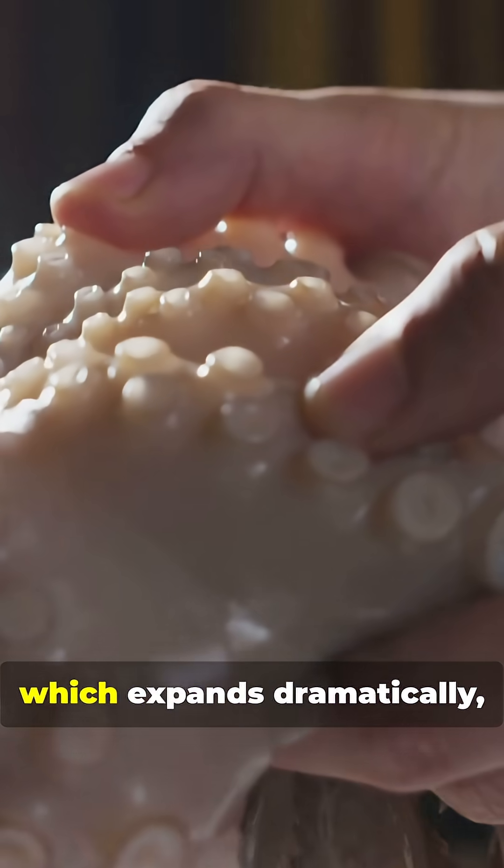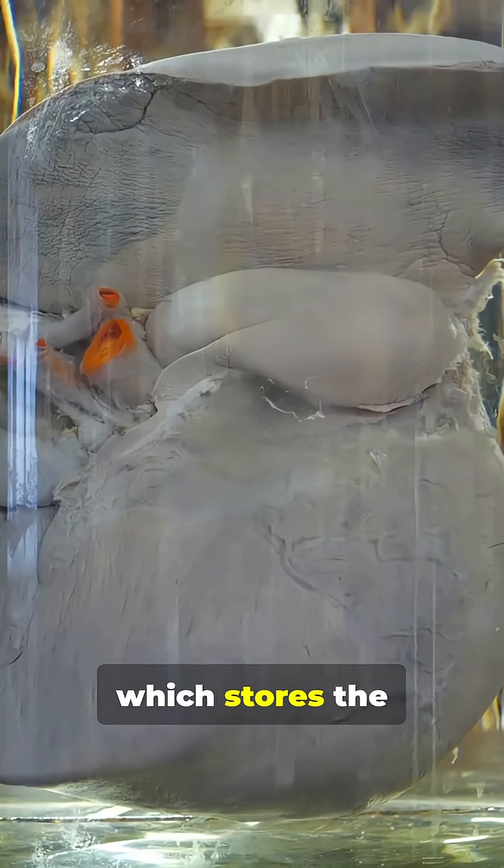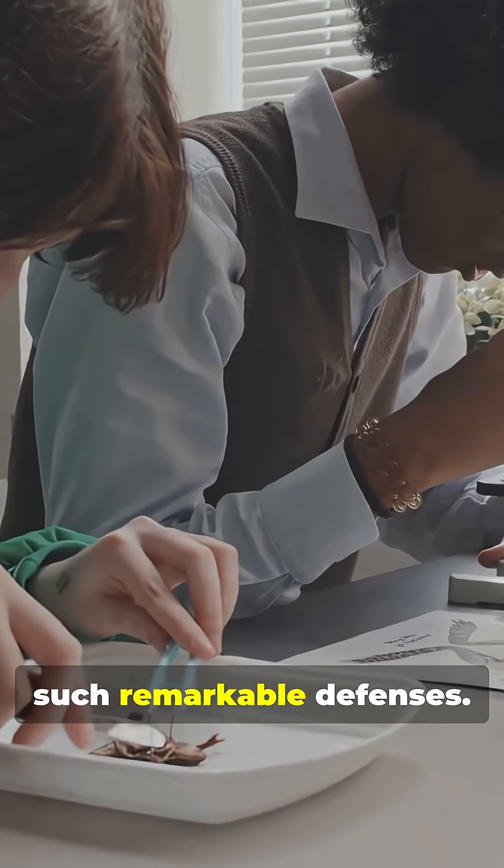Check this out — here's the stomach, which expands dramatically. And over here is the tiny liver, which stores the deadly toxin. It's always amazing to see how nature equips creatures with such remarkable defenses.